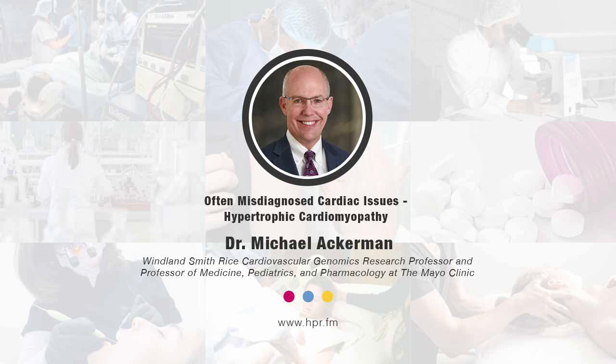Michael, I appreciate you joining us here on Health Professional Radio this morning. It's been a pleasure speaking with you. Thank you so much. Thanks so much for choosing to do this and getting out the word about hypertrophic cardiomyopathy. I really appreciate it. You've been listening to Health Professional Radio. I'm your host, Neil Howard, in conversation with Dr. Michael Ackerman. Audio copies of this program are available at hpr.fm and healthprofessionalradio.com.au. You can also subscribe to the podcast on iTunes, download at SoundCloud, and subscribe to our YouTube channel at YouTube.com Health Professional Radio.